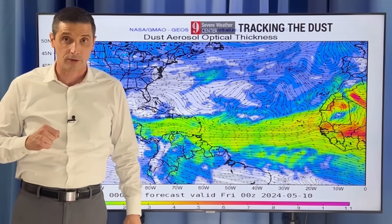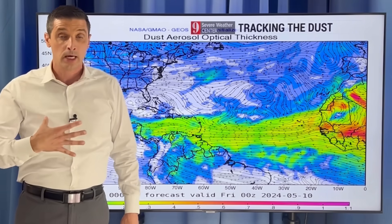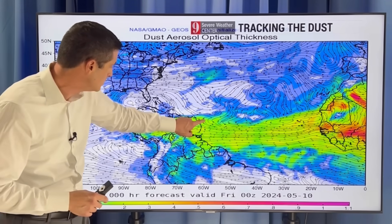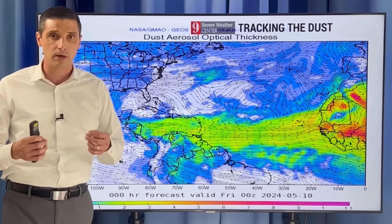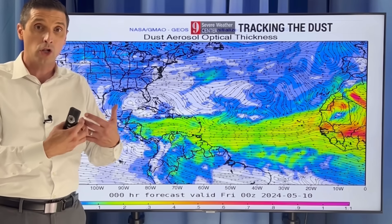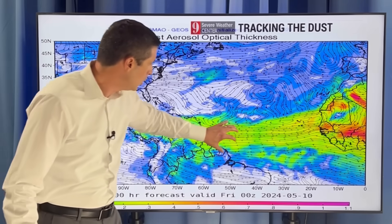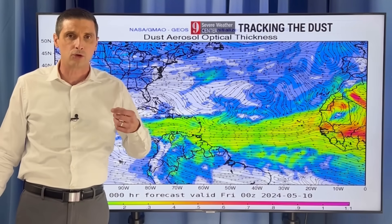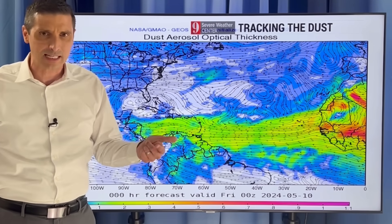Another thing that could throw a wrinkle in things — which would be a good wrinkle — is dust. Now, I don't wish dust upon anyone because if you have breathing issues, I get it, and many of us have been dealing with that. But here's the dust, and we have it in place right now across much of the Caribbean — it's been one of our thickest batches. The dust is a big variable because it's really hard to forecast. A lot of dust stretching from Africa, caught on the trade winds, all the way into the Caribbean and Central America. So it's kind of a wait and see on the dust. Sometimes you have all the ingredients for a very active hurricane season, and then dust and stable air sneak in.